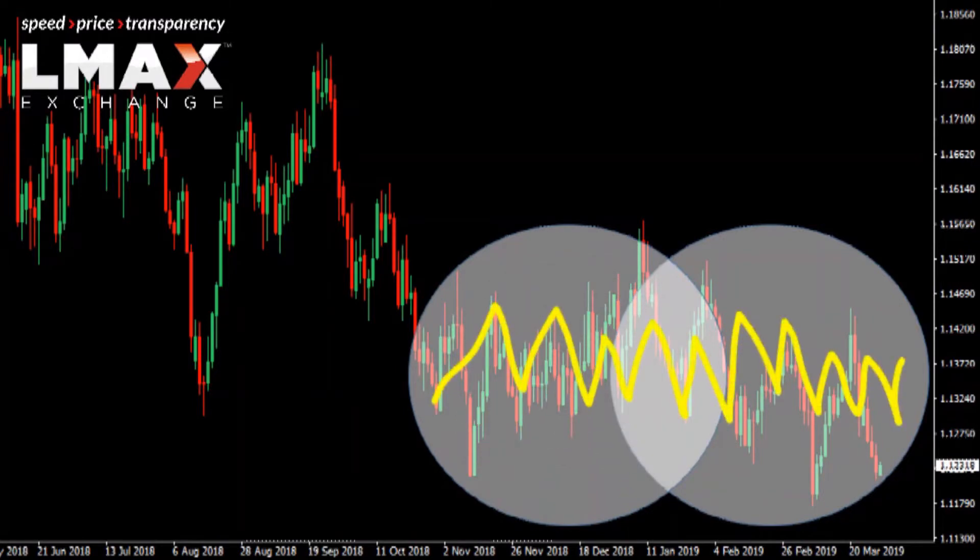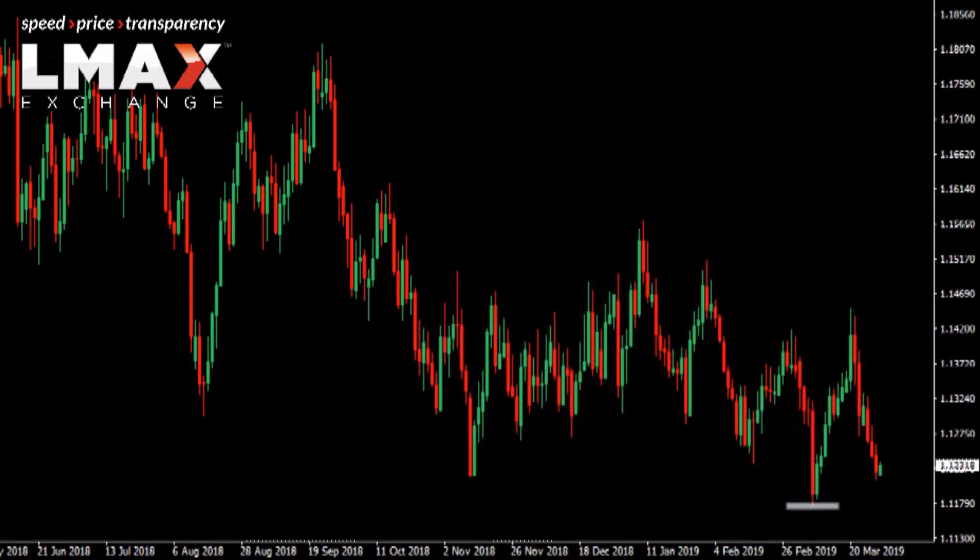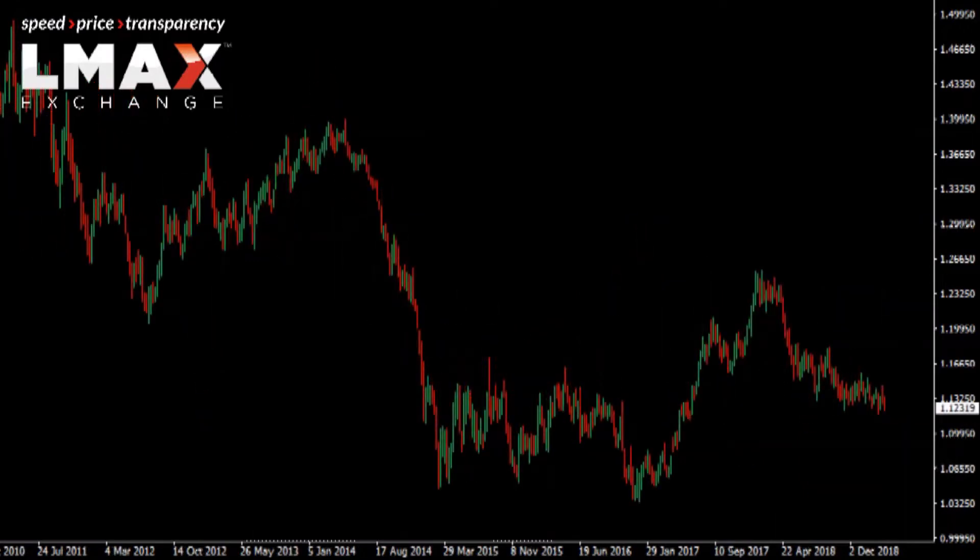The euro right now has come off that support — that multi-month low, that recent low at 111.75 — but couldn't hold below 112. On the resistance side, we are under pressure and would need to get back above 114.50.